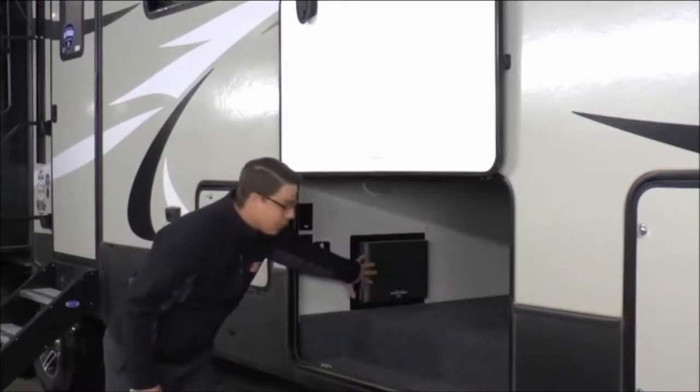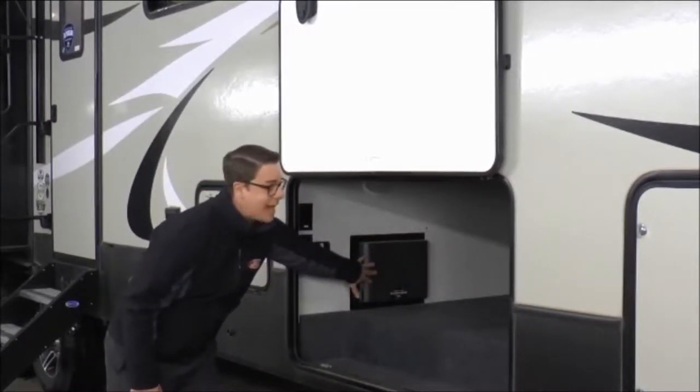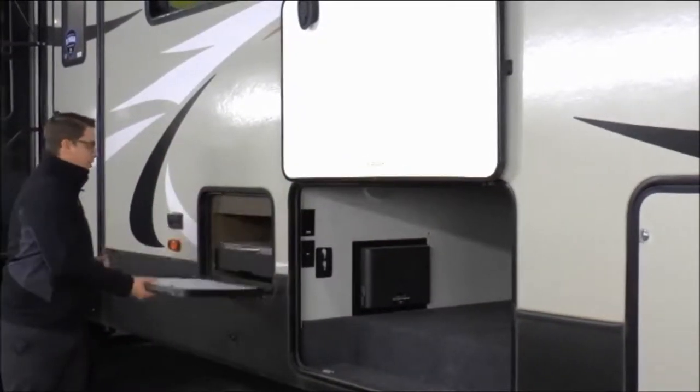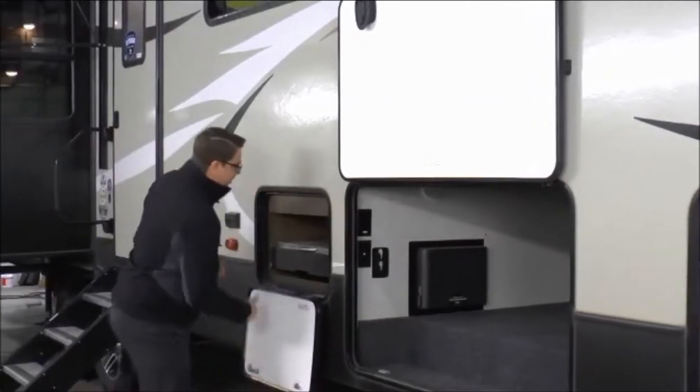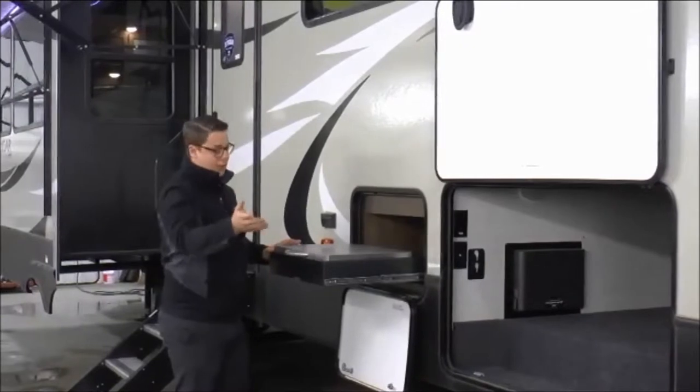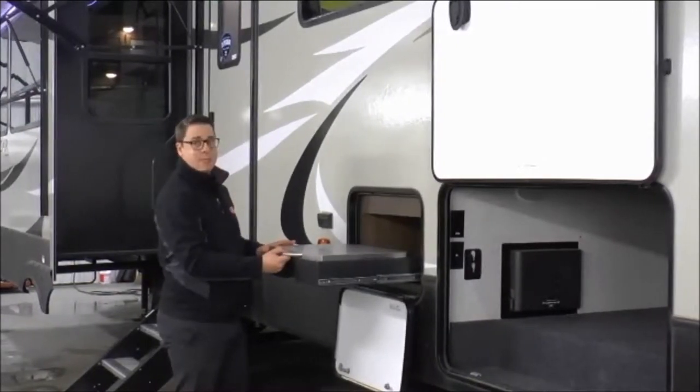Here's the in-command module right here — we'll talk a little bit more about that later. I also want to show you the brand new Capital Grill that they have on these units this year. So no longer do you have to take a grill with you — this one has a built-in grill.